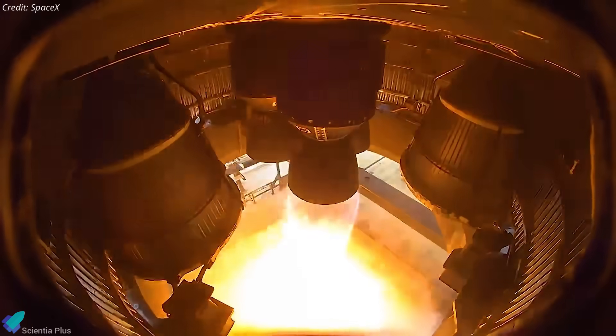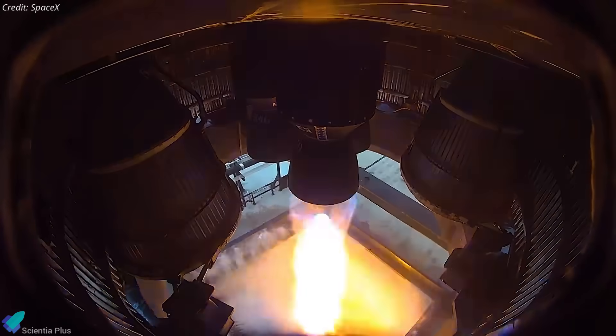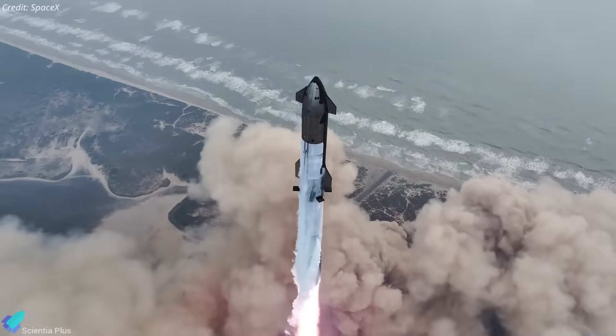SpaceX is nearing the end of pre-launch testing for Starship Flight 10, bringing the vehicle one step closer to liftoff, and a recent FAA advisory hints at a launch window later this month. Let's rewind and catch up on the latest developments.